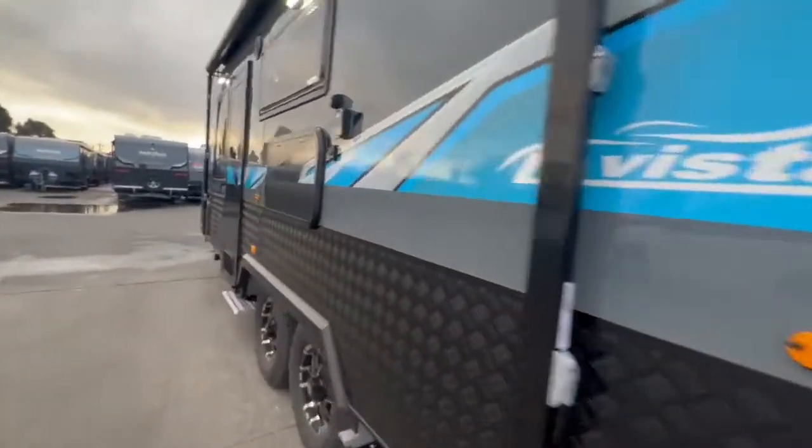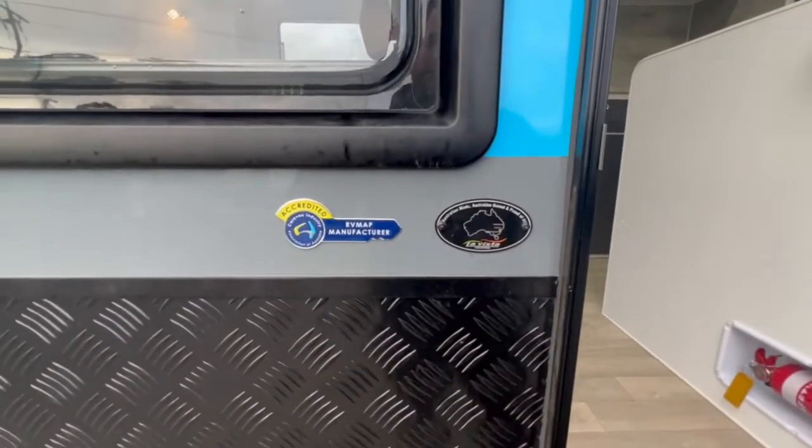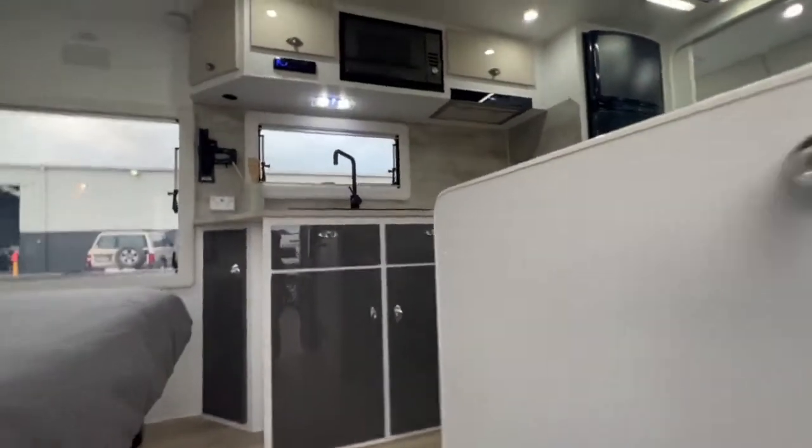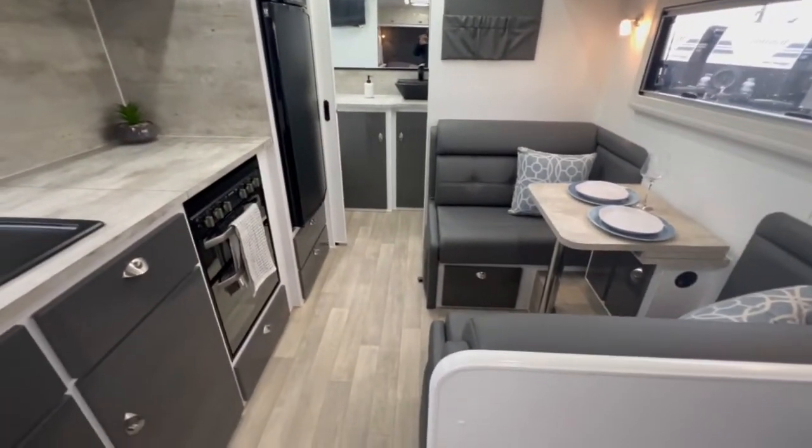We'll step inside the caravan. Also, La Vista Caravans are accredited by the association. As you step inside the caravan, you can see the quality is second to none.